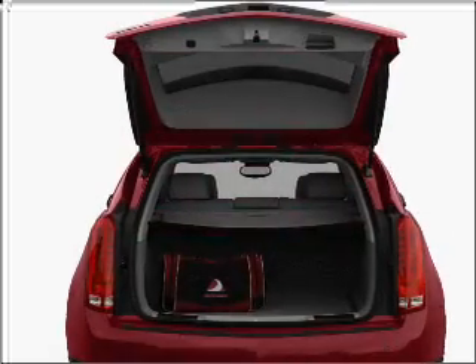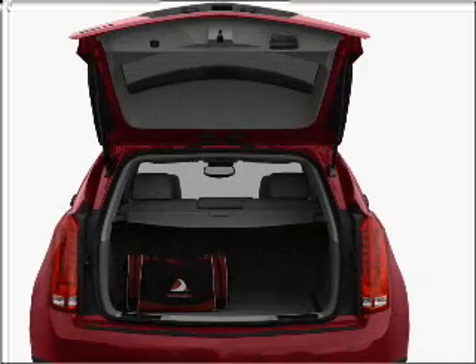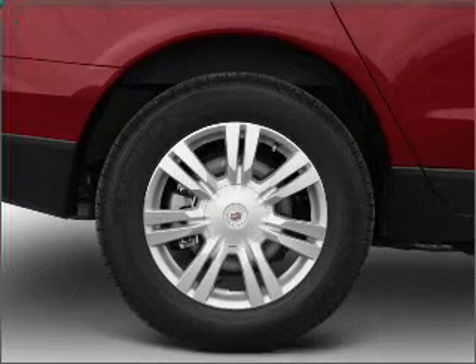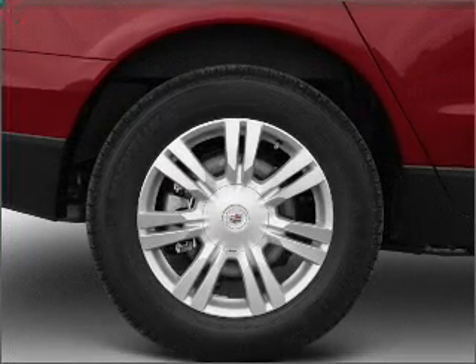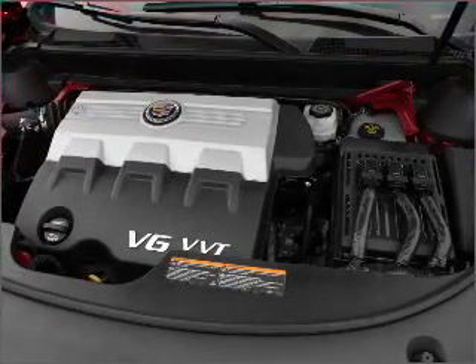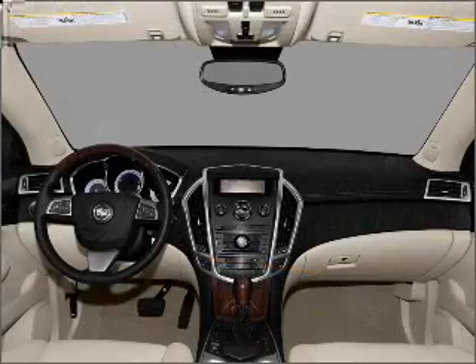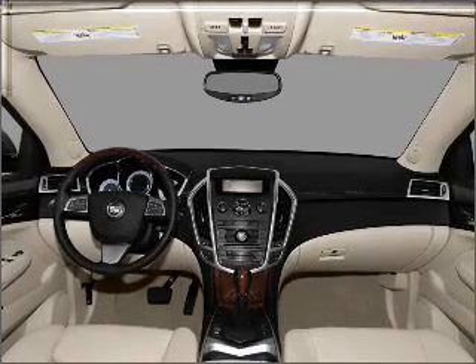GPS navigation will guide you to your destination. Stand out from the crowd with premium wheels. Treat yourself to a premium sound system. The anti-lock braking system will help deliver you safely to your destination. Let the outside in with a built-in sunroof, and memory settings make for a more comfortable ride. Call today to schedule a test drive.